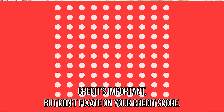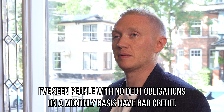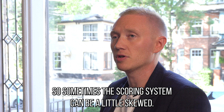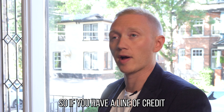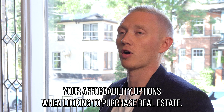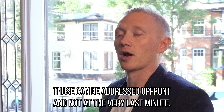Credit is important, but don't fixate on your credit score. I've seen people with multiple payment obligations — two or three Visas, lines of credit — have great credit, and on the opposite end, people with no monthly debt obligations have bad credit. The scoring system can be a little skewed. The main thing to consider is what actual debts you're carrying: a line of credit with a big balance, a Visa, a student loan, or a car payment — those are the things that will really draw back your affordability when looking to purchase real estate. Have a proactive conversation so any credit concerns can be addressed up front.